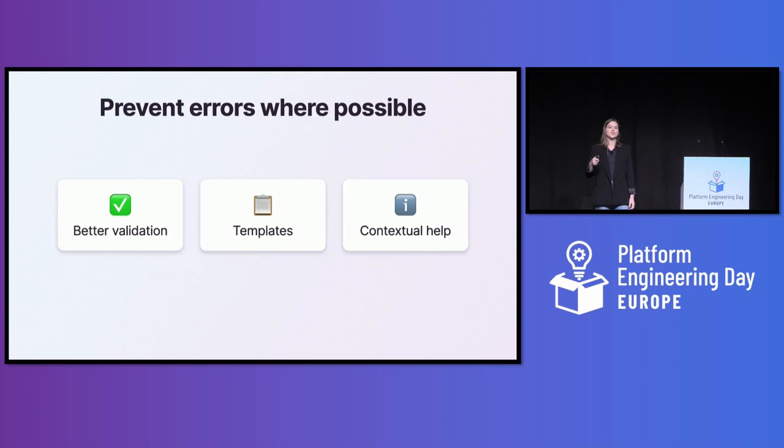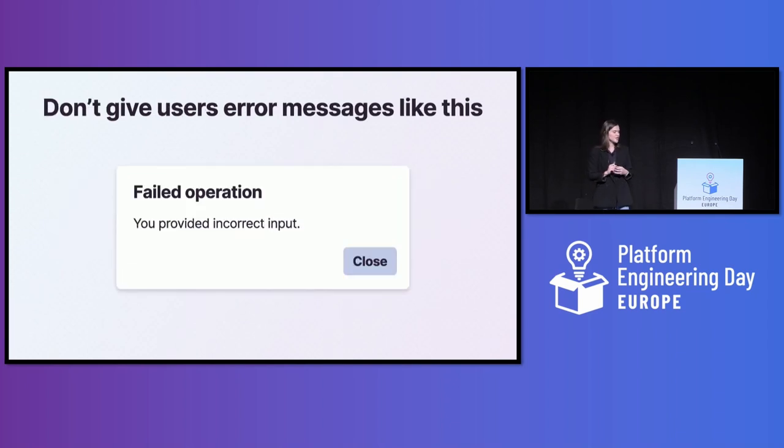Once you have a list of errors to address, think about the different ways you could help users prevent those errors from happening in the first place. If an error is caused by incorrect user input, can you give them better validation? Can you give them templates or snippets that already have the correct information? And again, can you give them contextual help to make complex choices in an interface? You don't have to rewrite all error messages at once — take a pragmatic approach based on the ones users encounter most often.